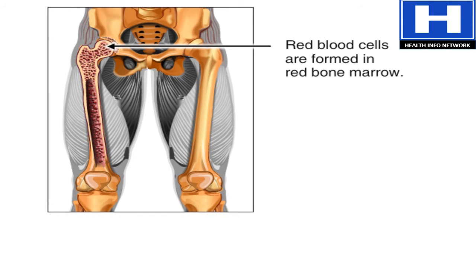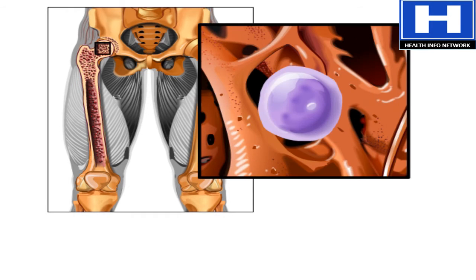Red blood cells are formed in the red bone marrow of bones. Stem cells in the red bone marrow are called hemocytoblasts. They give rise to all of the formed elements in blood.